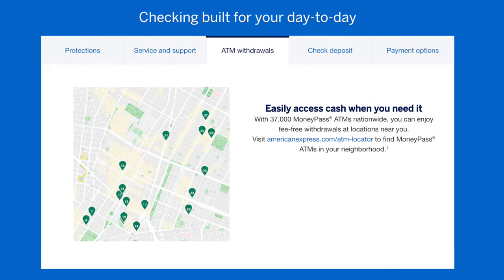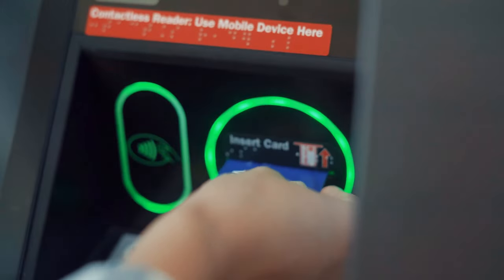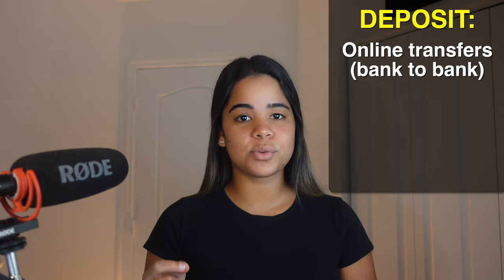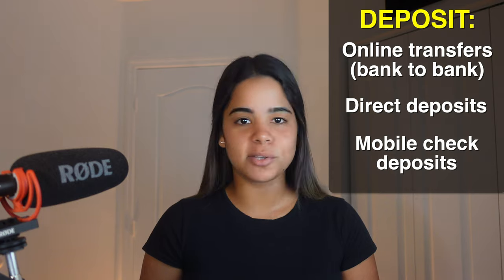You'll be able to withdraw money completely for free at over 37,000 MoneyPass ATMs, making it very easy to access your money on the go. However, you may be charged fees when using ATMs outside of the MoneyPass network, so make sure you stay within the MoneyPass network to avoid fees. You'll also be able to deposit money into your account using online transfers, direct deposits, and mobile check deposits.